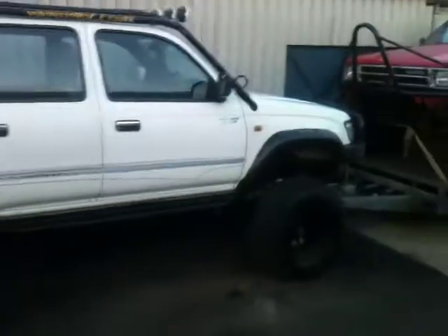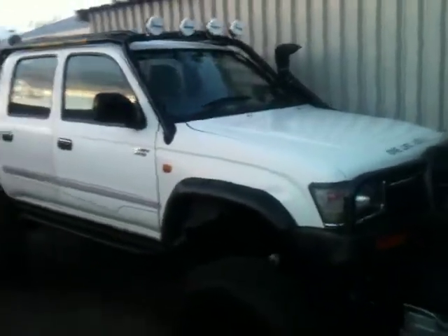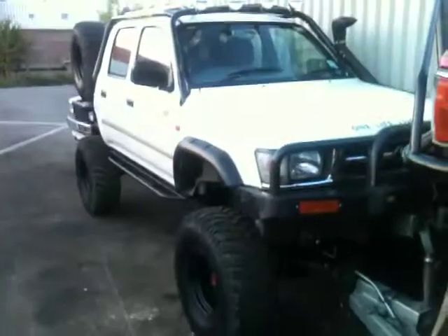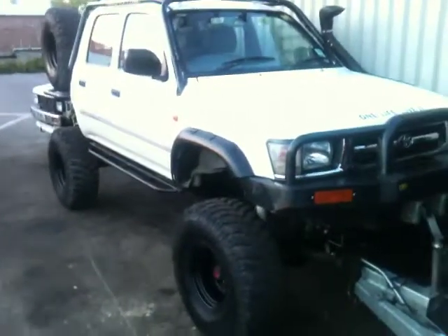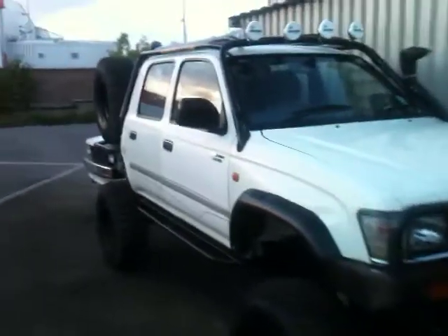That's including the £5,000 original price he paid for the truck, which I've got receipts for as well. You point this at something and it's going to go over it, under it, through it — whatever it is. Winches front and rear, it's just awesome.